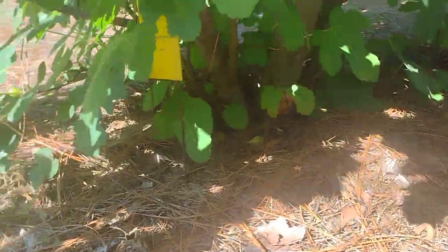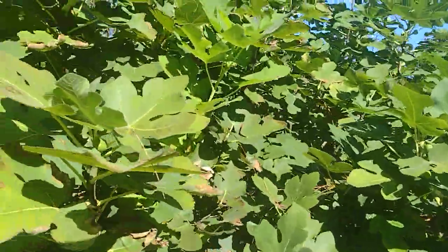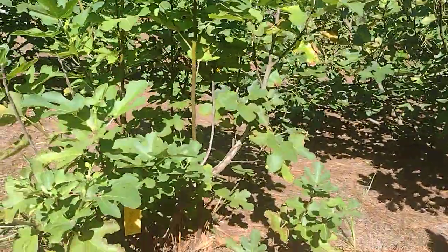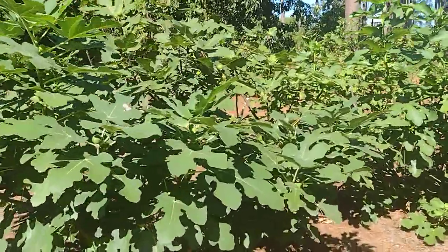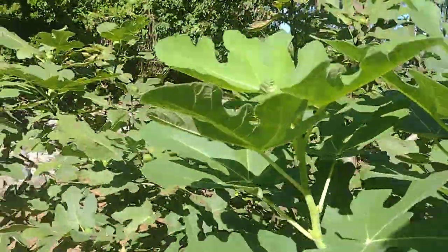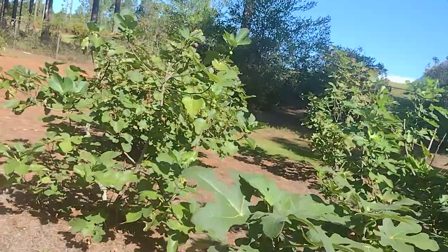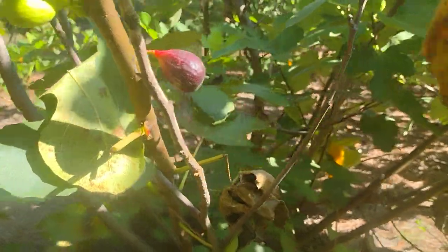This is Alma. I'll have cuttings of these available again this fall or winter. It's September 15th now. That one — Celeste, which I imagine is an improved Celeste. Champagne fig. These were all bought at LSU three, maybe four years ago. Hardy Chicago. The teacher that works here basically gave me permission to take cuttings and figs.